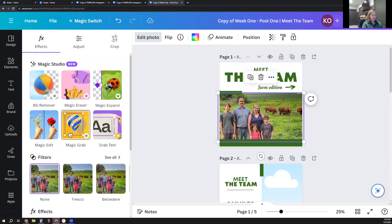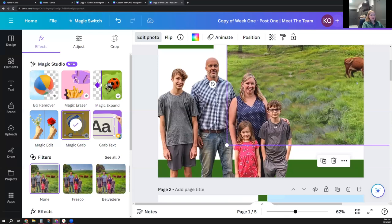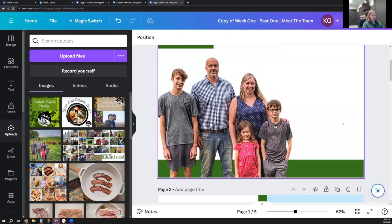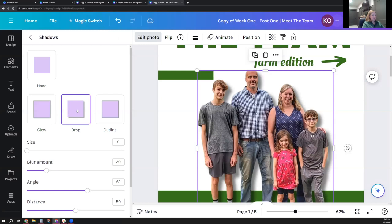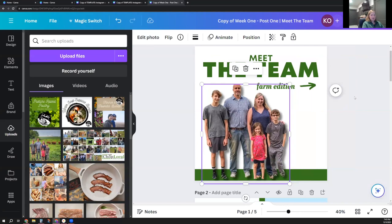One thing I tried earlier for the first time that I thought was kind of cool is Magic Grab — I just clicked it and it separated my family from the background. If you look carefully, the grass isn't perfect and they did something funky to the cow's legs, but it is kind of cool that they've separated them. Now I can get rid of the frame and just have my family cut out, which is really neat. Then I can go back to Edit Photo, and one of the tools there was Shadows — I can put a little shadow behind us. Magic Grab is a Canva Pro feature.